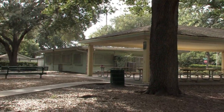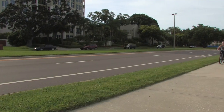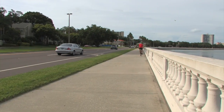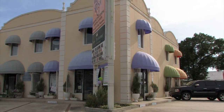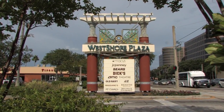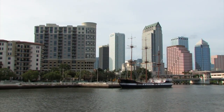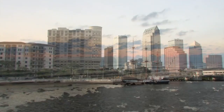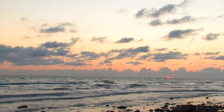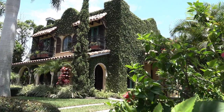This home is incredibly convenient to so much that South Tampa has to offer. Minutes away from Bayshore Boulevard, as well as all the restaurants and shopping on Bay to Bay and MacDill, make it a constant delight. Then you've got the two major malls that are within a mile of each other, as well as downtown. To top it all off, you can be out to the beach with your feet in the sand in about 45 minutes. Could you really ask for anything more? I don't think so.